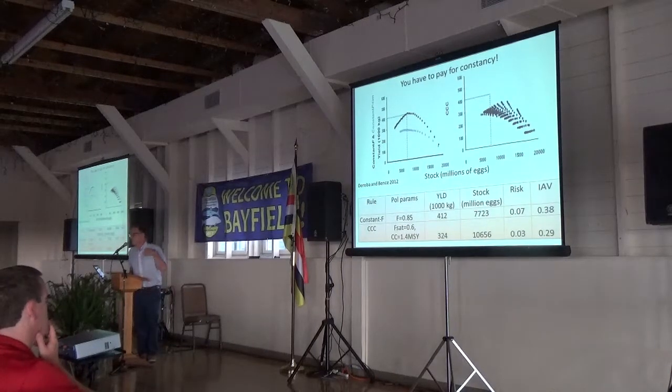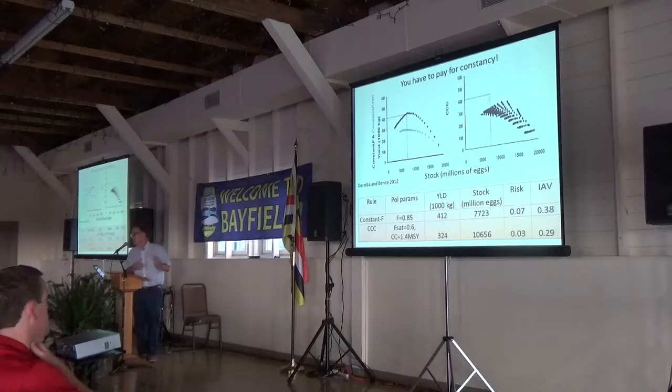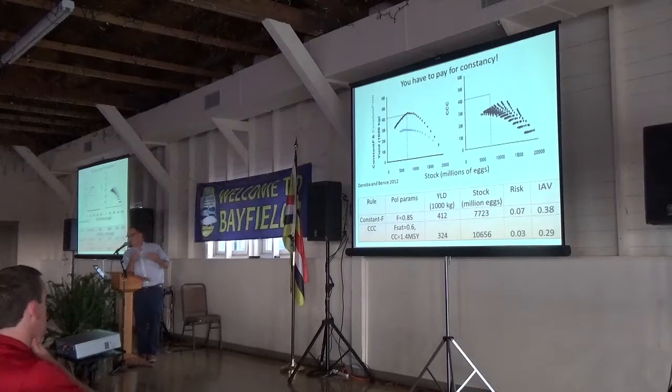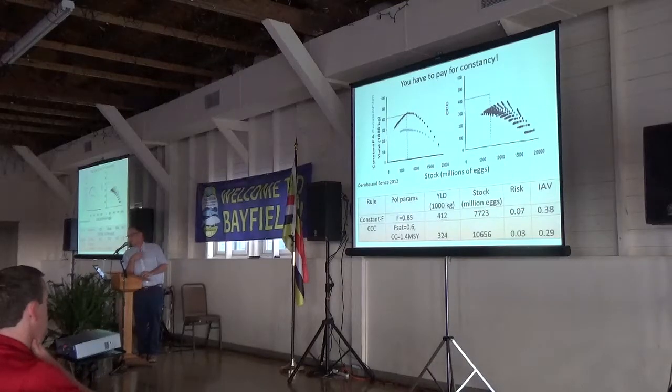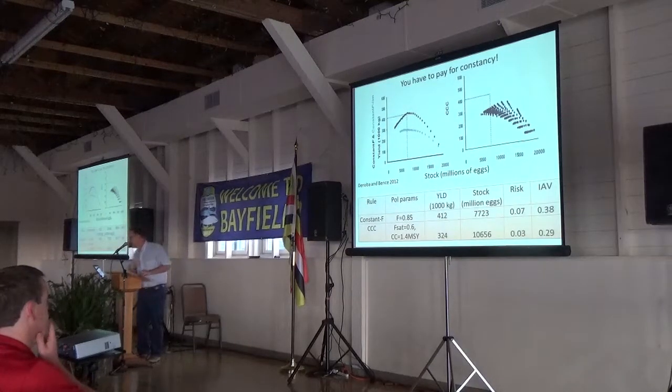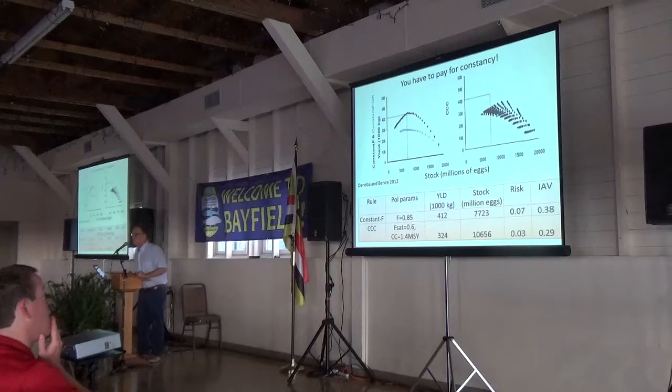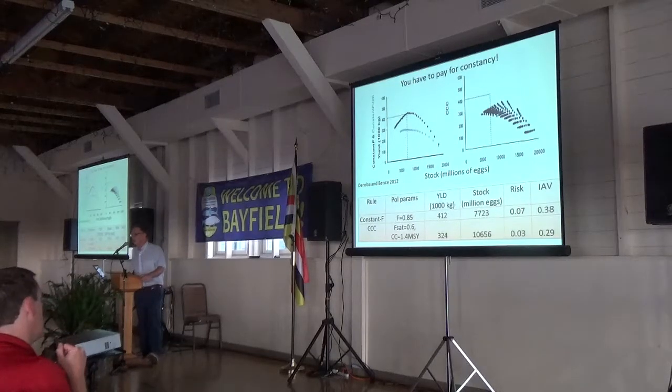You do better with a constant fishing mortality rate in terms of yield, but there's some cost in terms of more variability. The status quo policy looks really good in this graph, but it averages over different productivity in different populations, and so it hides the fact that some of those populations are actually being depleted — which we've explored further in additional simulations.